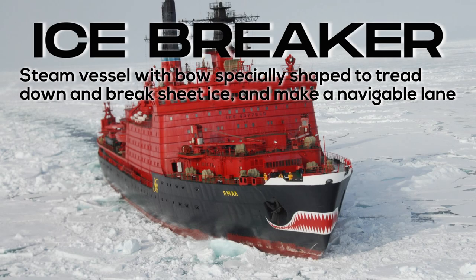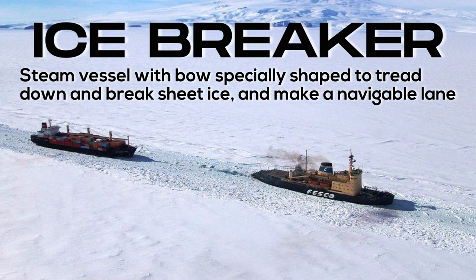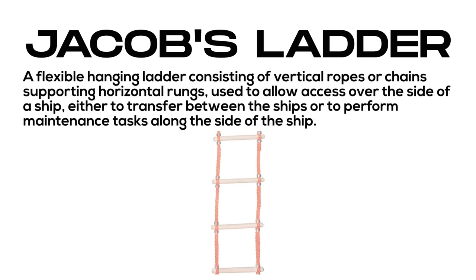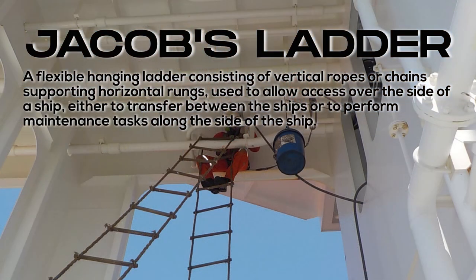Icebreaker: a steam vessel with a bow specially shaped to tread down and break sheet ice and make a navigable lane. Jacob's ladder: a flexible hanging ladder consisting of vertical ropes or chains supporting horizontal rungs, used to allow access over the side of a ship — either to transfer between ships or to perform maintenance tasks along the side of the ship.